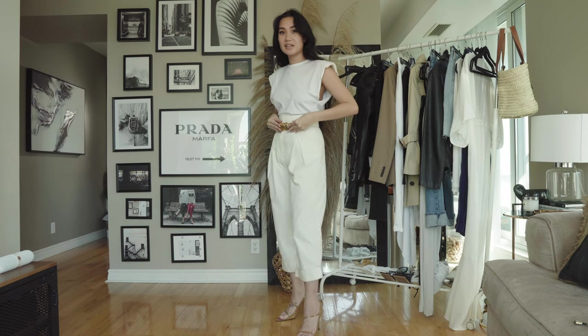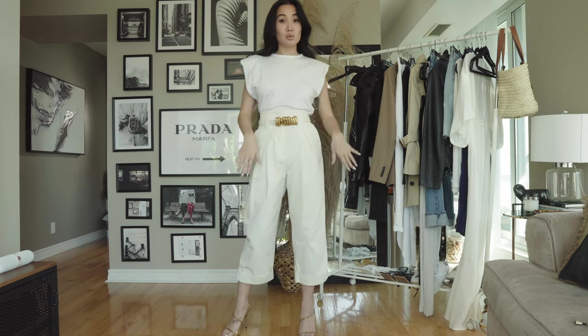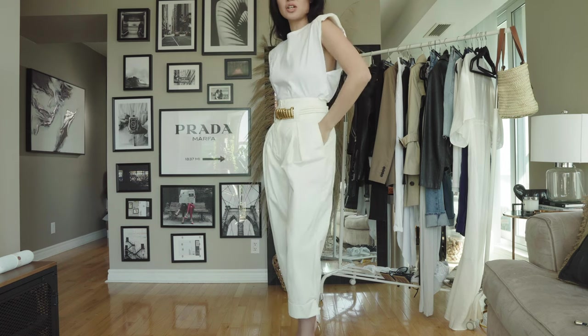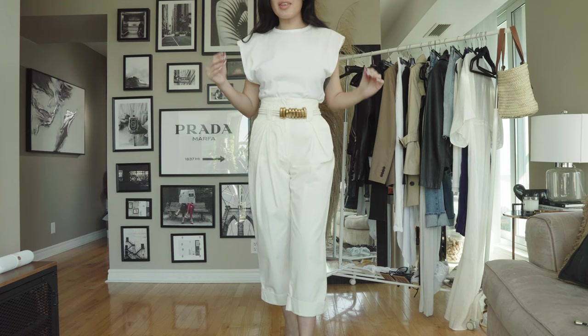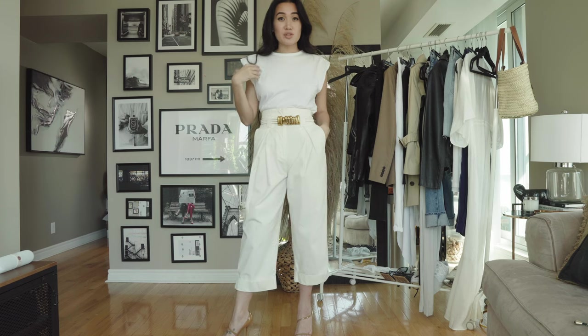I paired it with a fun statement belt and nude sandals, and I just think this is a beautiful monochrome look. It's just so structured. It gives you that V-shape into your waist — it really snatches your waist, and we love that. This is an absolute must.